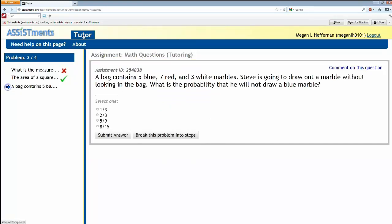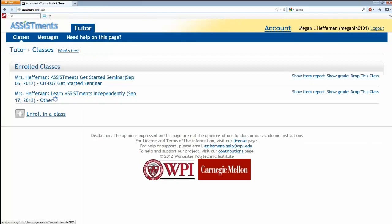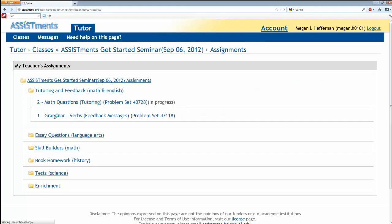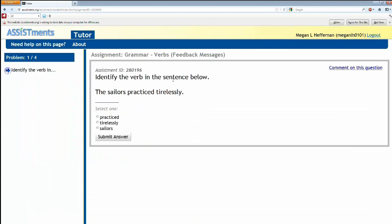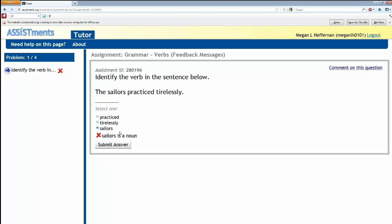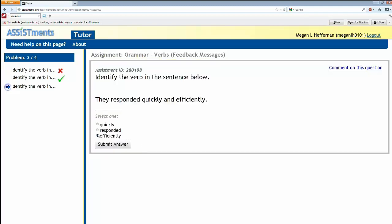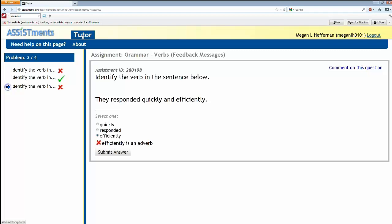I'm going to show you one more problem set with feedback. This one is a grammar question asking us to identify the verb in the sentence: 'The sailor practiced tirelessly.' We get it wrong — it's not 'sailor,' that's a noun. Since it's multiple choice, feedback is in a little message that goes with the wrong answer. The correct answer is 'practiced.' When you get it right you get a green check; get it wrong you get an X. That's the student's perspective — the student gets feedback.